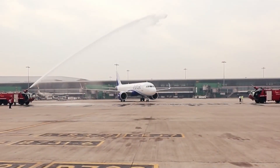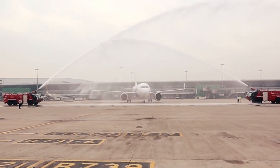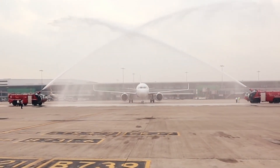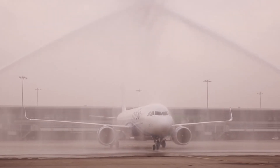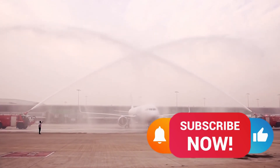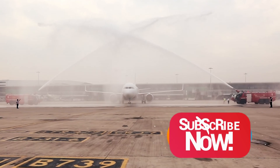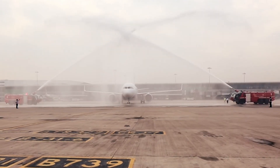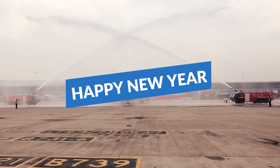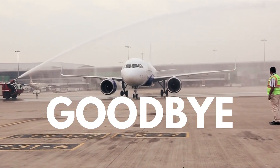So we can conclude by saying that the A321XLR is a much better choice for airlines as well as for passengers. That was it for today's video — hope you liked it. If you did, please consider subscribing to the channel and sharing it with all your friends interested in aviation. This is my first video of the year 2021, so I wish you all a very happy new year. See you all in the next video — goodbye.